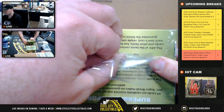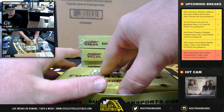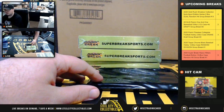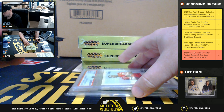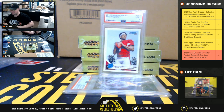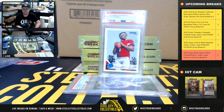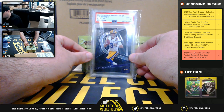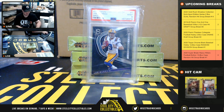Box number seven. 2019 Donruss Rated Rookie, Kyler Murray, PSA 9. A lot of Donruss Rated Rookies here. And we've got 2020 Chronicles Draft Picks Spectra, PSA 9, Joe Burrow.